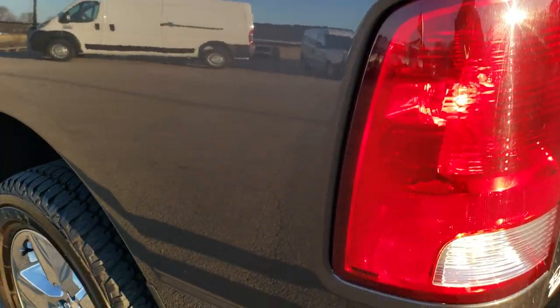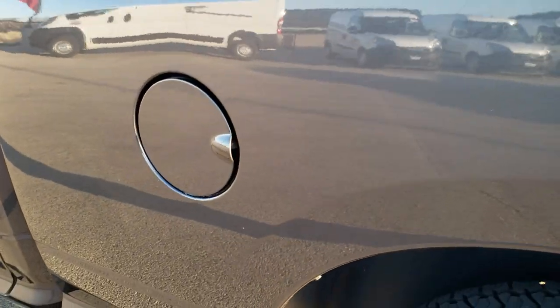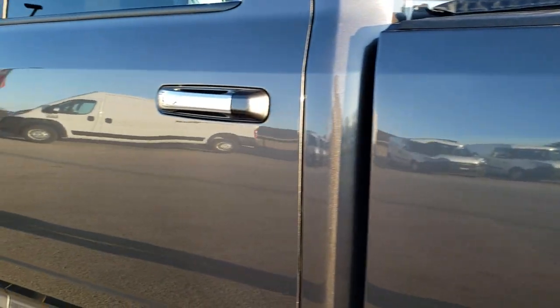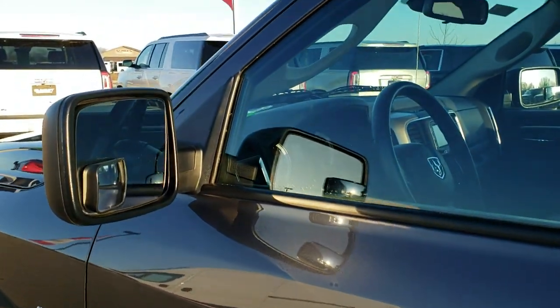As you go down this side of the truck, just as clean as that passenger side. We want to give you the most accurate representation — that's why we do the full walk around inside and out. This back rim, for full disclosure, no scuffs or scrapes. Down the rest of the side of the truck, very, very clean. And it does have heated power mirrors.